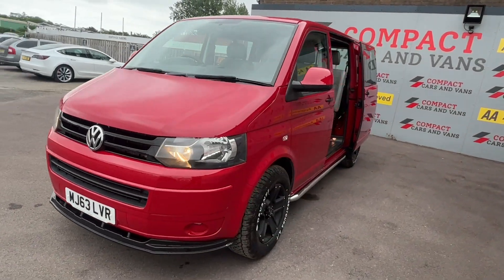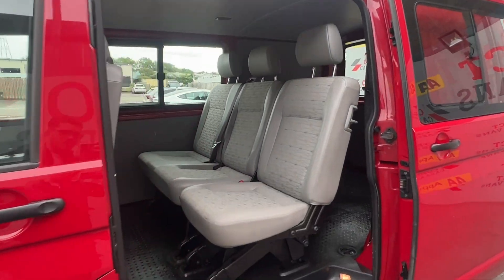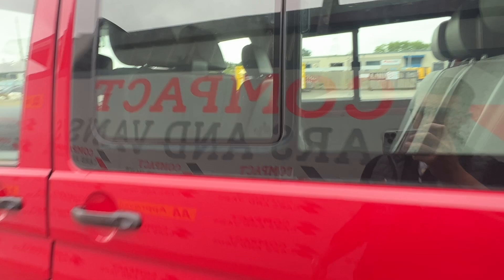Louis from Compact Cars and Vans here, and today I'm delighted to present a superb example Volkswagen Transporter T32 TDI Kombi 4Motion with less than 66,000 miles travelled on a 63 plate.